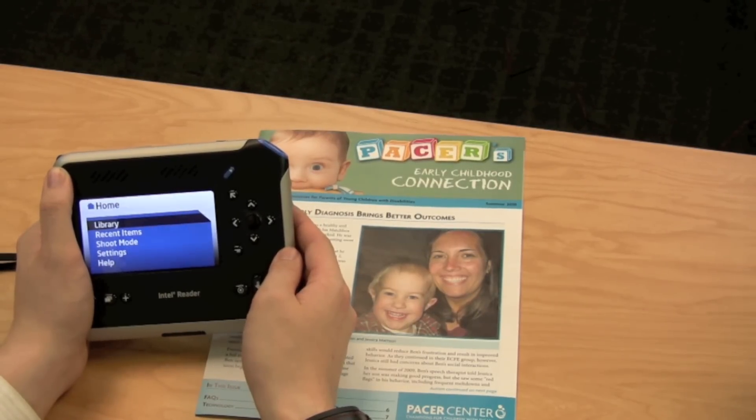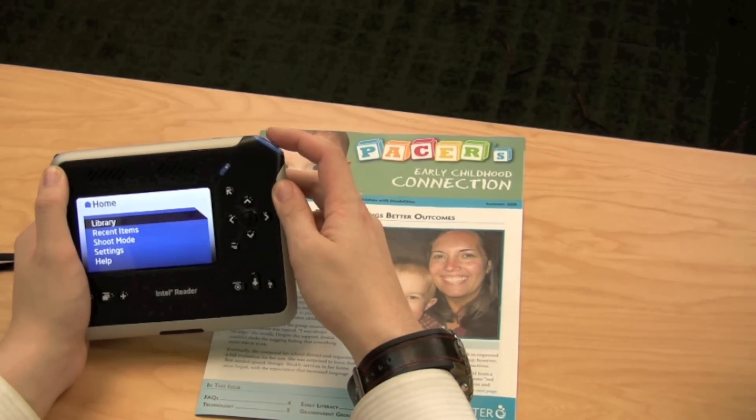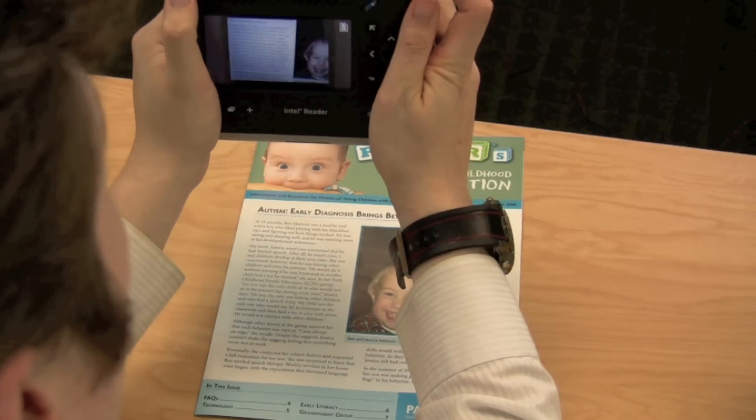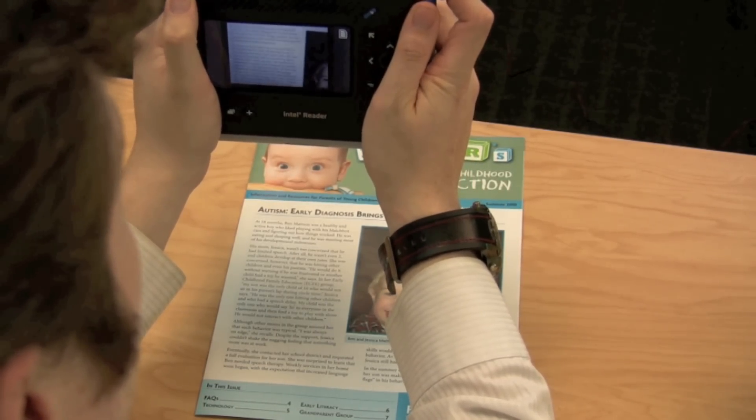The Intel Reader is easy to use. To begin, all I do is touch this button at the top to start shoot mode. Now I hold it over my document — I could do the whole document, but I'm going to do just a section here as an example — and touch the shoot button again.